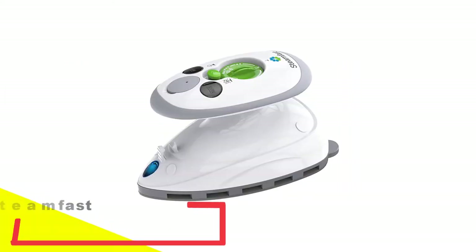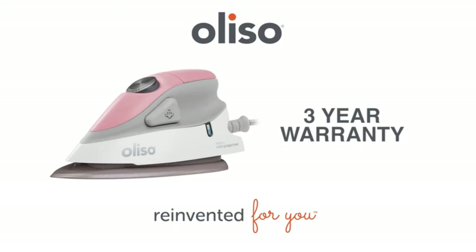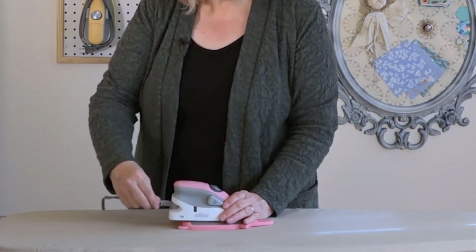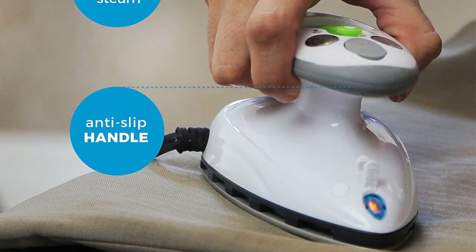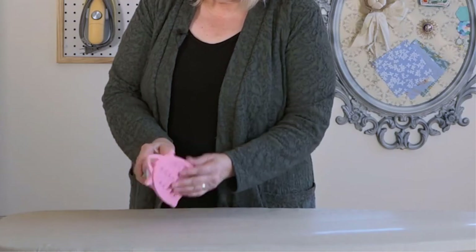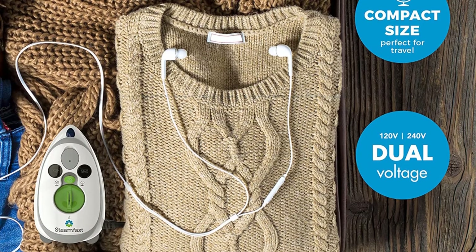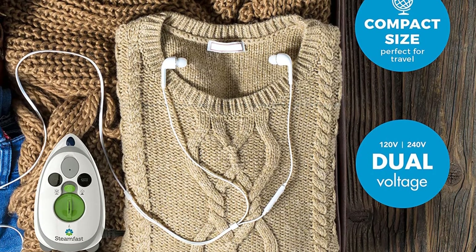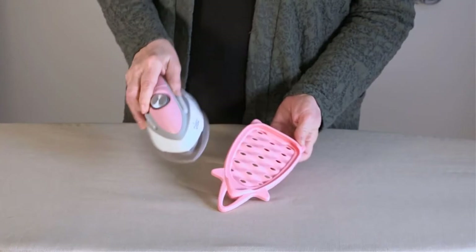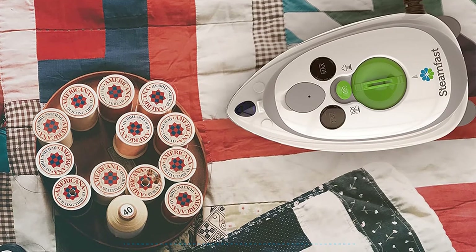Number 2: Steamfast SF717 Mini Steam Iron with dual voltage. If you're always on the go, you can't really bring a full-size steam iron along on your travels. Luckily, the Steamfast Mini Travel Steam Iron is small enough to slip into your suitcase, so you'll never have to show up to a meeting with wrinkled pants again. While this miniature steam iron only delivers 420 watts of power, it heats up in just 15 seconds and boasts three temperature settings. It has a non-stick soleplate, four steam holes, and one-touch steam control. One of the most convenient aspects is its dual voltage — it can be used with either 100 or 240 volt outlets, making it perfect for traveling to Europe.